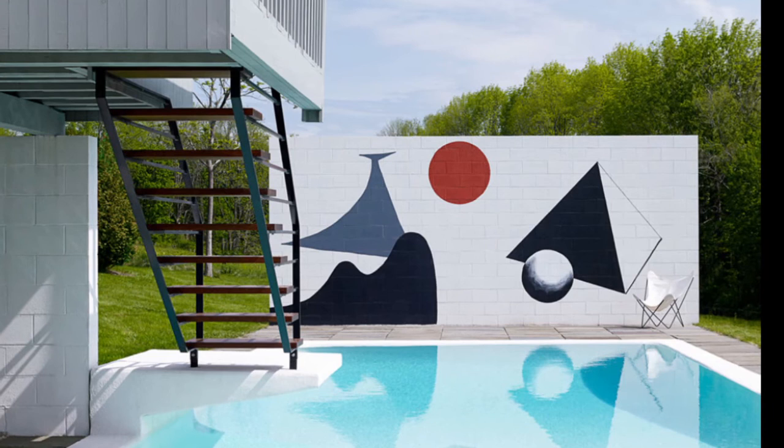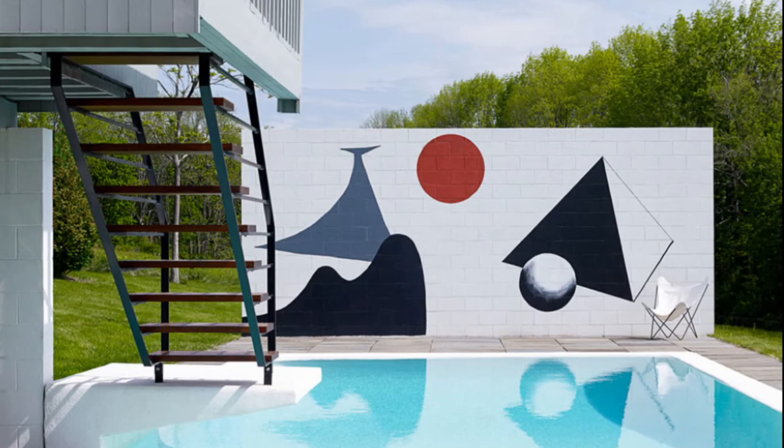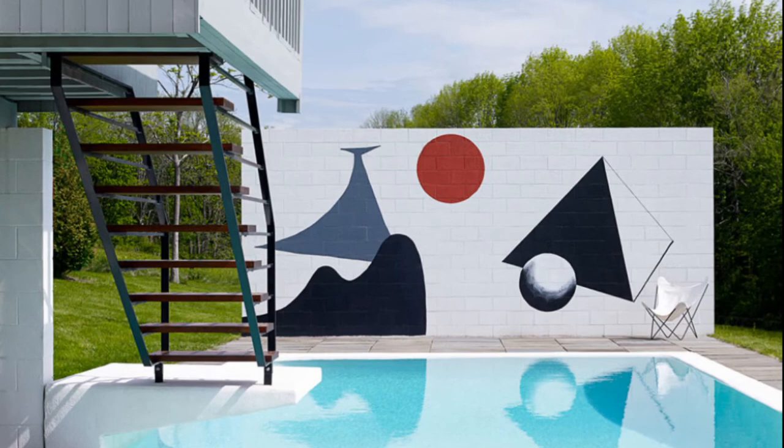Variations of the design were added to the two subsequent homes that Breuer designed for Rufus and Leslie. If the mural looks familiar, it's because this is the project for which Calder made the maquette we looked at earlier. His original mural no longer exists, but the design has been restored to the current pool wall. The maquette was given to the Stillmans, who then donated it to the Historical Society in the 1970s, along with two original Calder paintings.